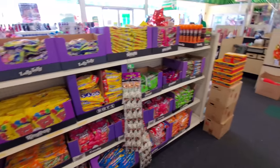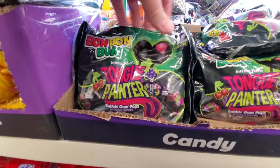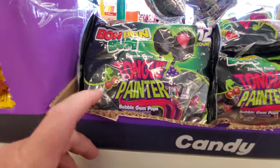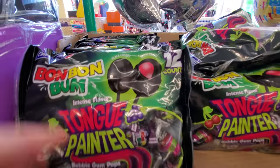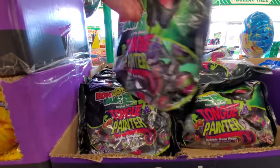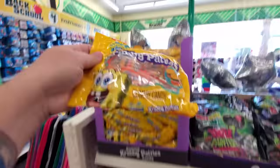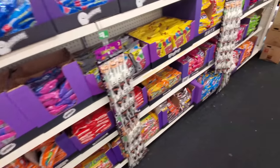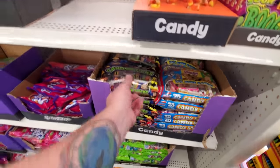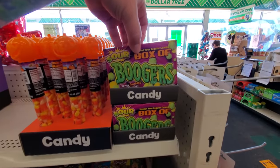Lots more Halloween candy over here. Tongue painters — I haven't seen these for a long time. Black lollipops with bubblegum on the inside — maybe it paints your tongue black, that's weird. Spongebob Krabby Patties — gotta love these, Spongebob is awesome. Candy sticks like fake candy cigarettes, and a sour box of boogers.